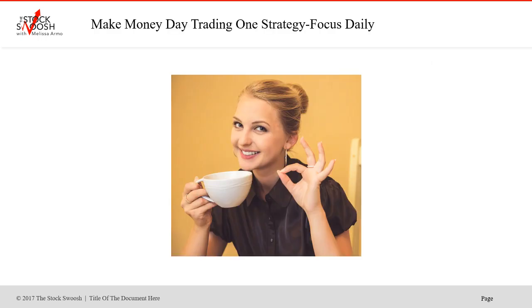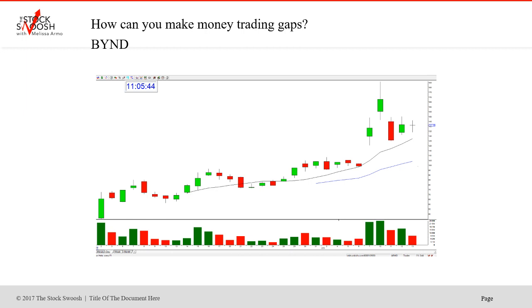I focus each day on one specific stock usually. Sometimes more than one, but it's really all based on one strategy — my Golden Gap strategy. It's very important to be focused if you want to make money in the market. A lot of people lose money in the market because they're not focused. I'm very focused on what I do. So how do you make money trading gaps?